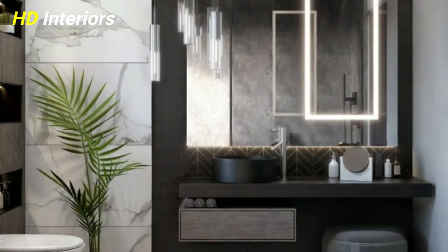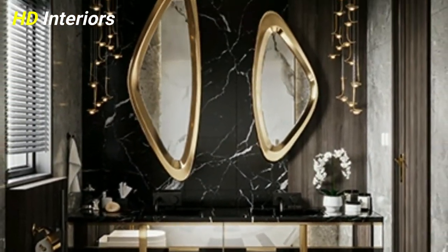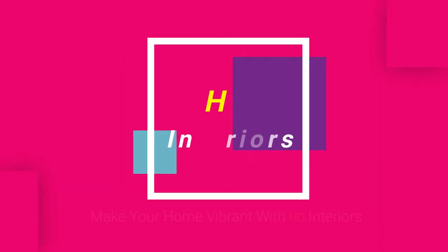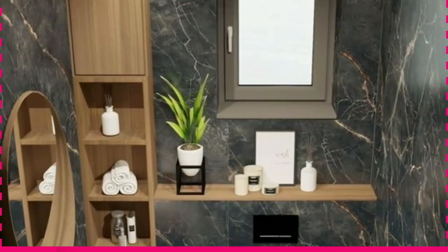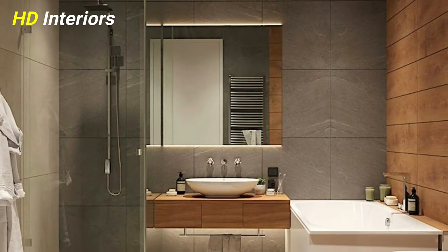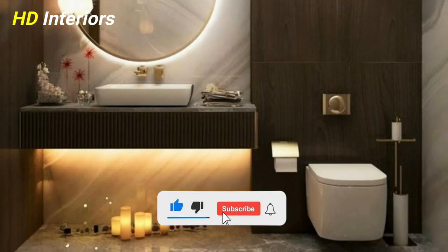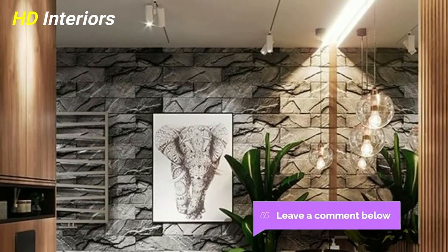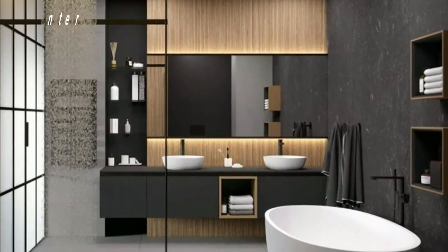New bathroom renovation ideas: top 7 tips for planning your perfect bathroom design. Be part of the HD Interiors family to make your home vibrant. The HD Interiors channel is your way to build a contemporary home. Few rooms in your house are as important for making the most of your precious downtime as your bathroom. This video will be your complete guide to having a unique and perfect bathroom design.